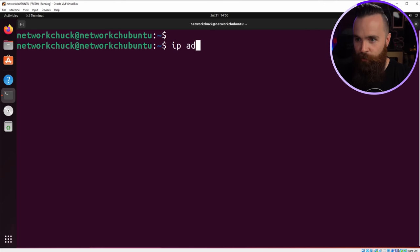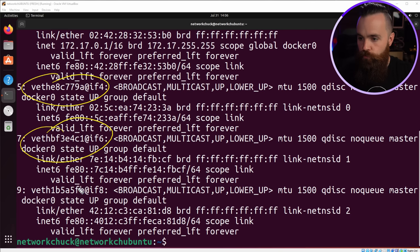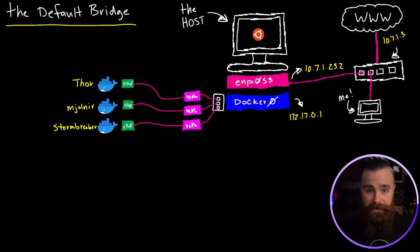Let's take a look. If we do IP address show again, look at that — three new interfaces. And if we try the command bridge link, it will show us their names and the fact that they are connected to docker0. Super cool! Not only did the bridge create virtual ethernet interfaces, but it also handed out IP addresses — which means it's also running some DHCP.